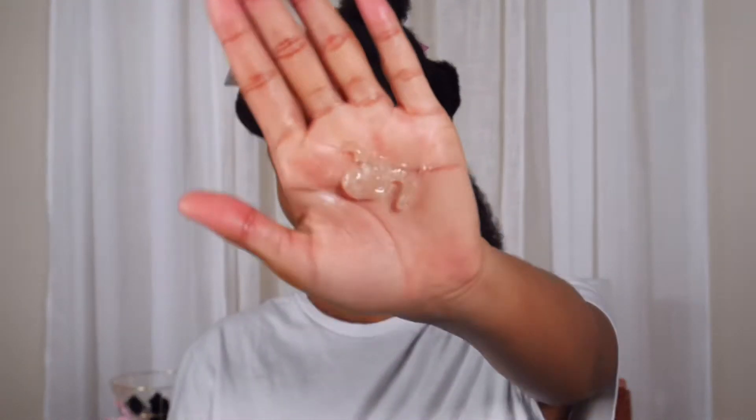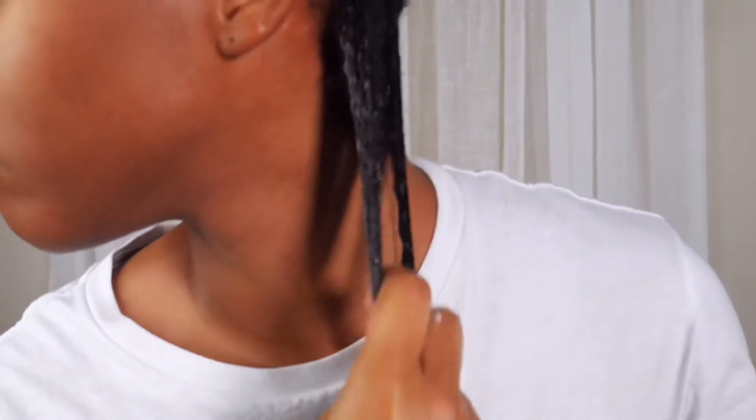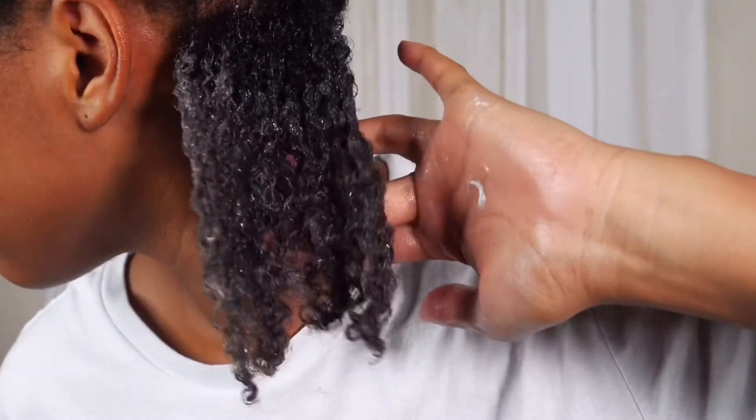For the star of the show, we're going in with the Camille Rose Curl Maker. Every time I passed this product it was $21.99, so I never picked it up. But let me tell you, you've got to go get this because this product just instantly defined my curls. Look at the curls! My hair felt so good — it was very slippery but the product stuck to my strands.